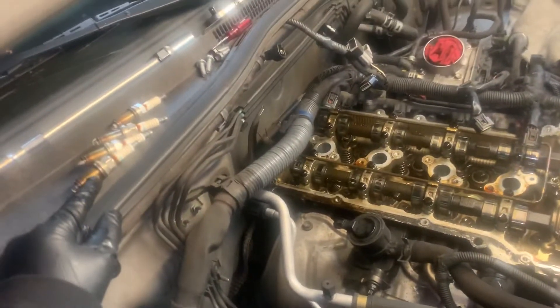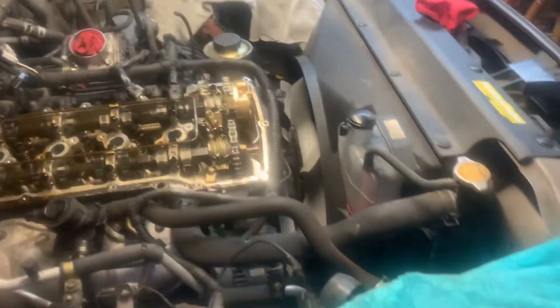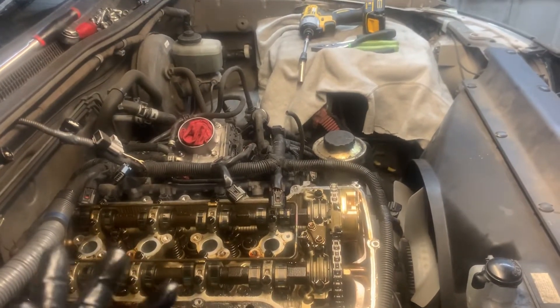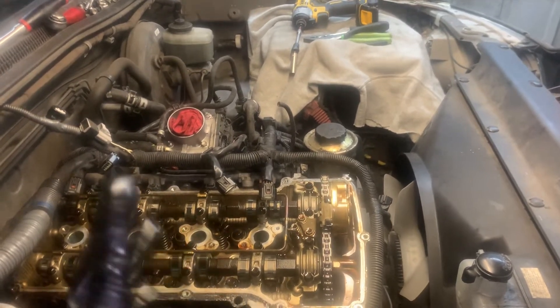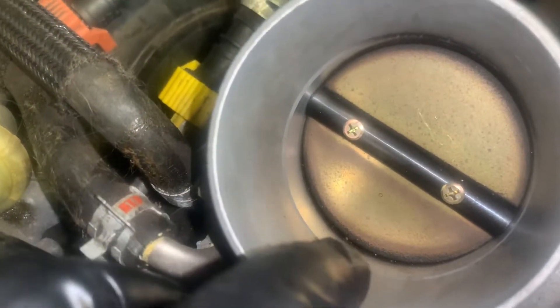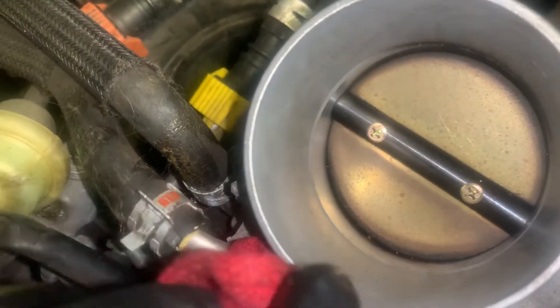I don't like to leave spark plugs out and the engine exposed, so I'll put the new spark plugs in before I go to bed tonight and cover it with a towel. Tomorrow I'll remove the throttle body, do the same thing — clean the back side of it, clean the whole outside, and put a new gasket on it, so you have good operation of the butterfly inside the throttle body. You can see all that dirt building up in there across the top, which means the back side of that butterfly is black. We're going to make it gold on both sides, front and back.